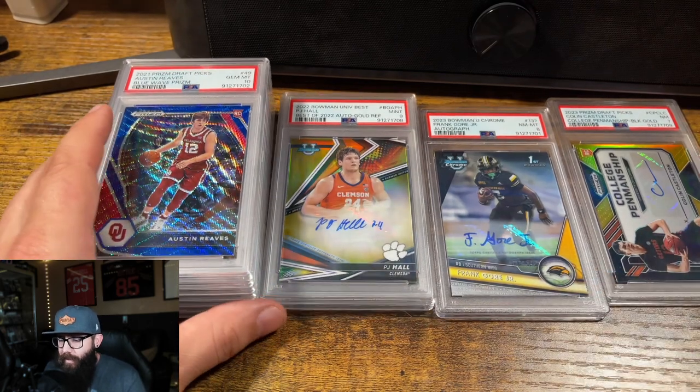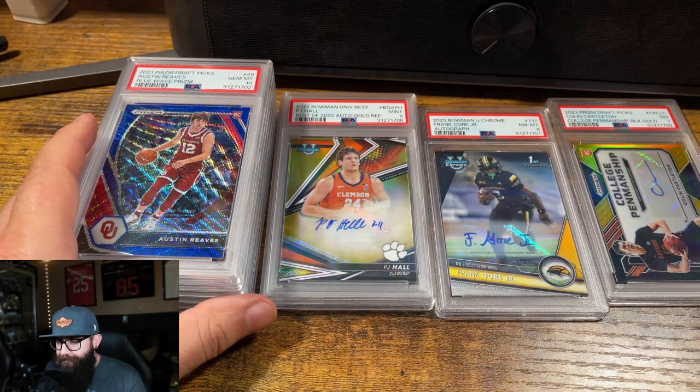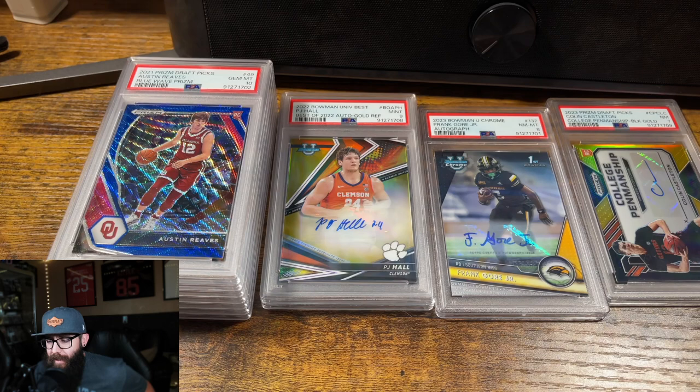There we go — that's our basketball and mostly basketball and football PSA return. Thanks for watching, I'll catch you guys in the next one. And remember, it was never a phase. Let's go.